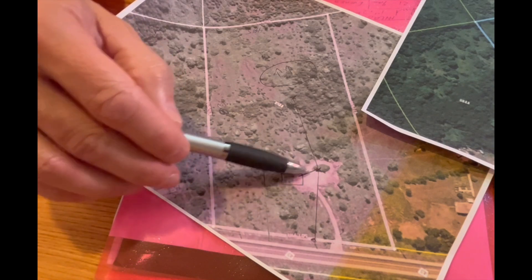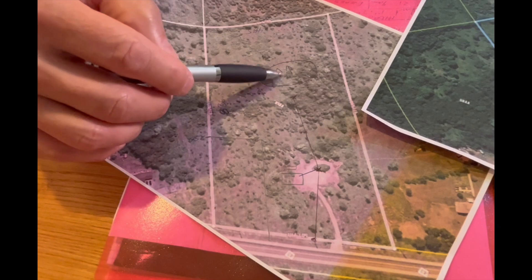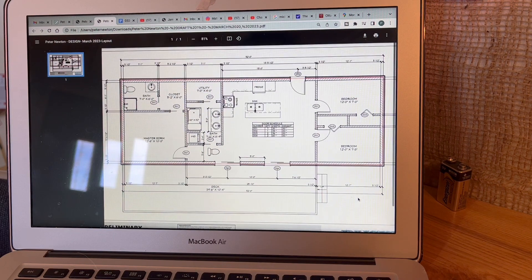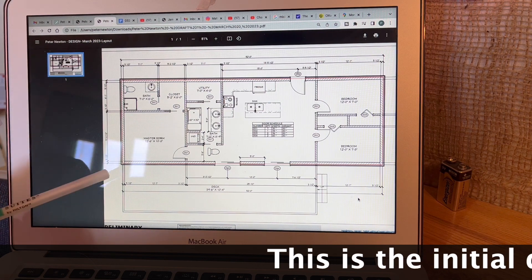I don't foresee getting to actual construction this summer concerning the house. There are some things that need to be finished on the red barn — I want to get those done, buttoned up, get the power in there. Construction of the house I think is a summer away. Here's the first drawing I've received concerning the house plan. I've commissioned a firm here in the Ottawa area — Dustin Design and Drafting. It's a very simple house, so I don't think I need to go full-core architecture. I'll probably introduce you to Dustin in future videos.